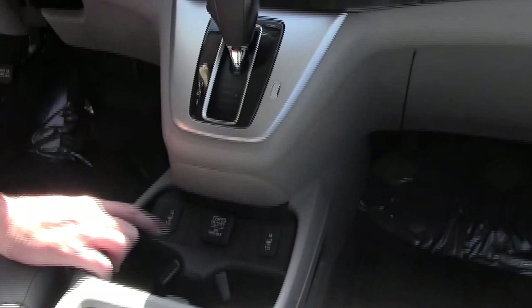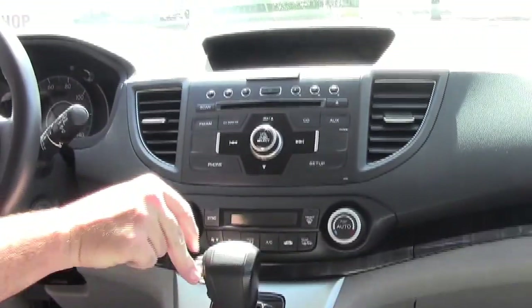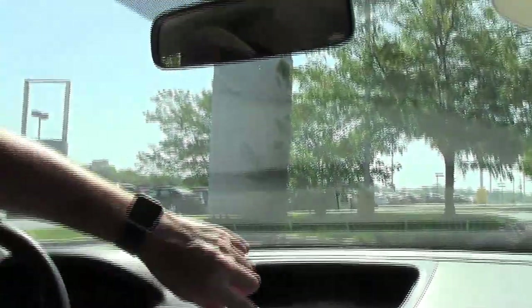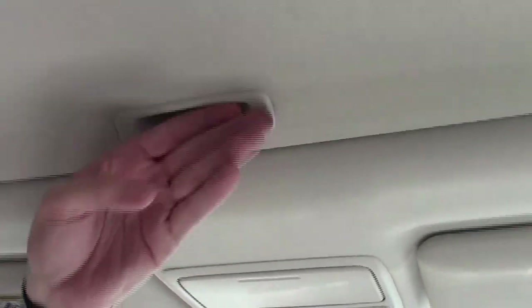Center console with USB power outlet, auxiliary input, and cup holders. Heated driver and passenger seats, automatic transmission with overdrive, independent heating and air conditioning controls for driver and passenger. AM/FM/CD player with a free trial of XM satellite radio. i-MID display, day/night mirrors, map lights, and sunglass holder with mirror.